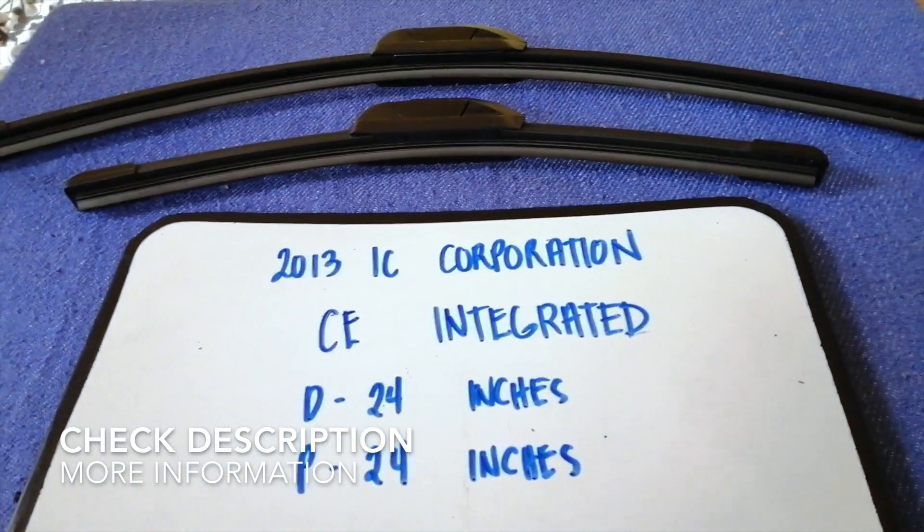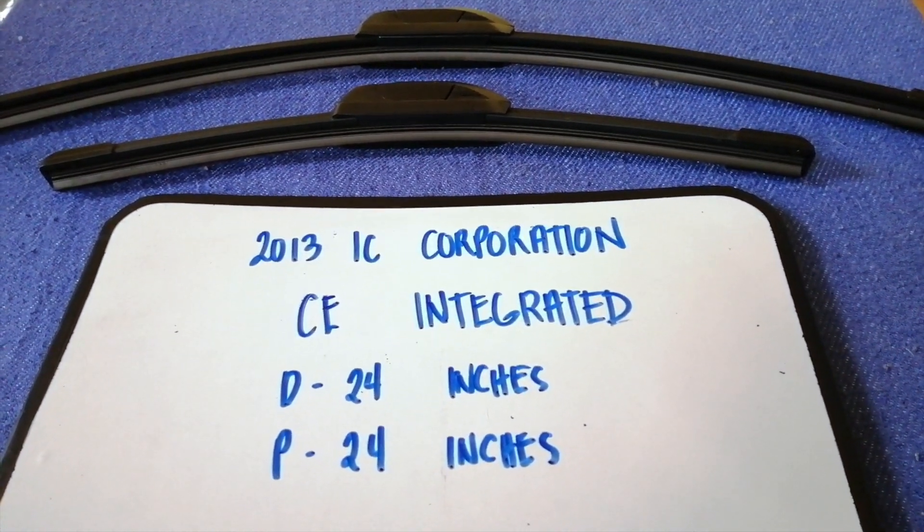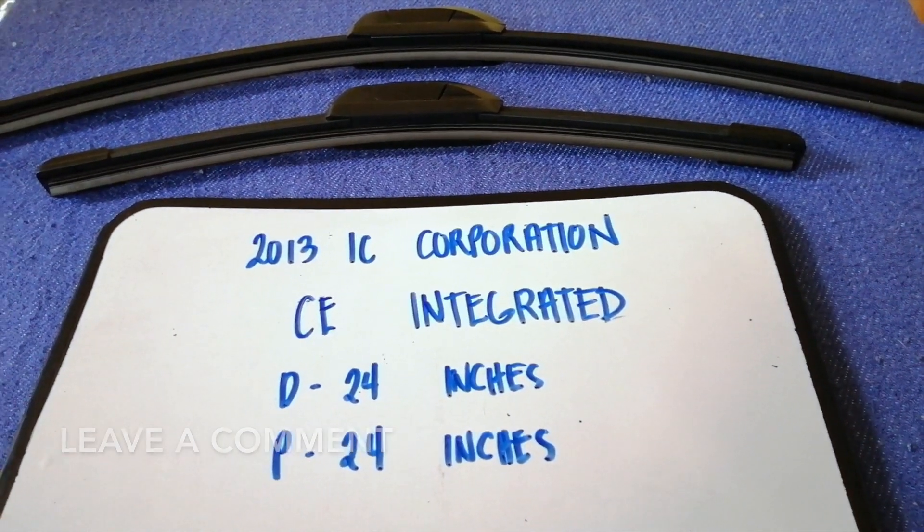Why do we have to change a wiper blade? It could be damaged, stolen, old, or not working properly. It is very important to keep yourself safe while driving.